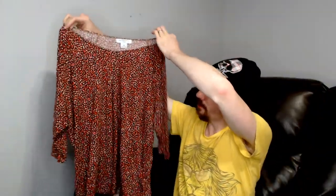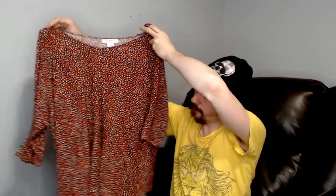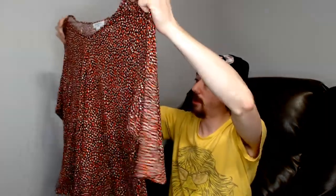Up next, we have a Liz Claiborne 3X top — and there were actually four pieces in here, not three. It's a top with an irregular red and white pattern. It's 100% rayon, made in Vietnam. Rayon is a really soft, comfortable material, so this is definitely going to be a very comfortable top.